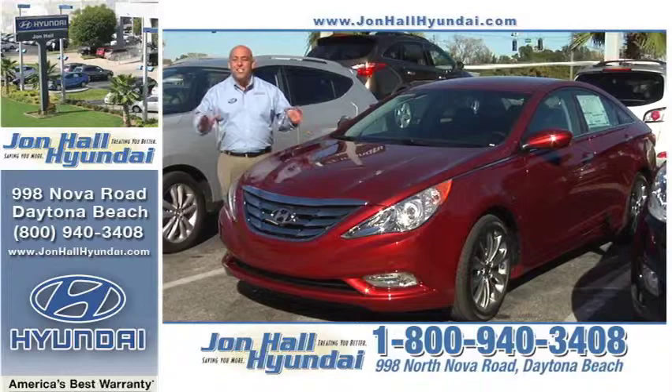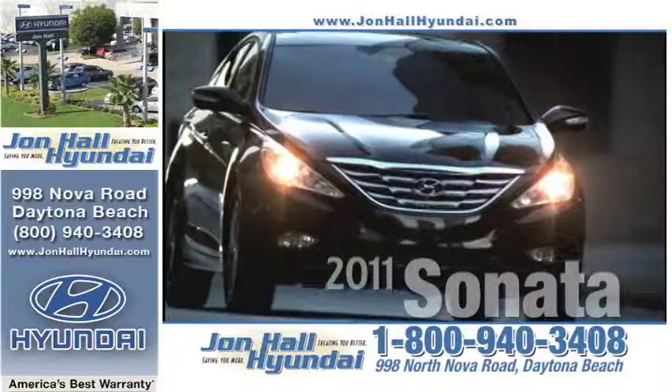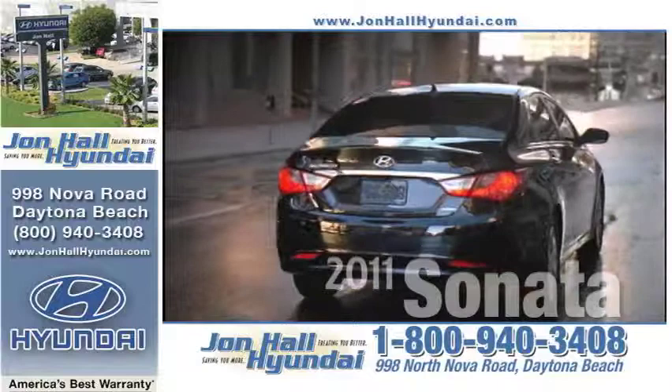Here it is — the 2011 Sonata, continuing its trend for a five-star safety rating. The 2011 Hyundai Sonata has been named a top safety pick by the Insurance Institute for Highway Safety for the second year in a row, thanks to airbags galore, four-wheel ABS brakes, front and rear crumple zones, and a whole host of modern safety technologies. With a name like the Insurance Institute for Highway Safety, you can bet they take their testing very seriously.